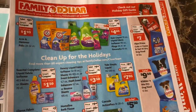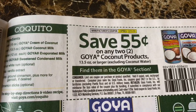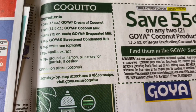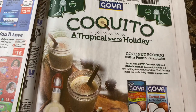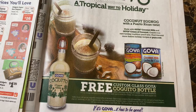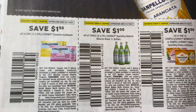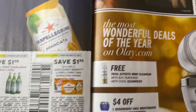Family Dollar. Goya — $0.55 off two Goya coconut products. Those Goya coupons always suck. Quokito — I never tasted that. I'm not a fan of sparkling water.